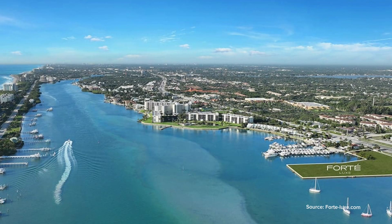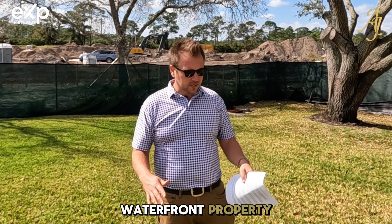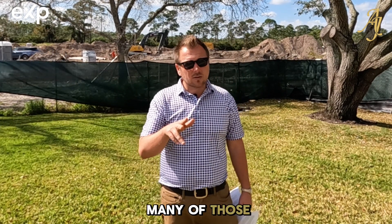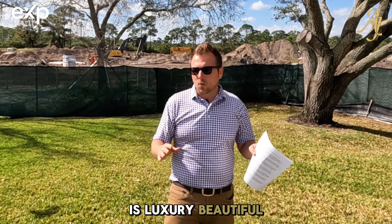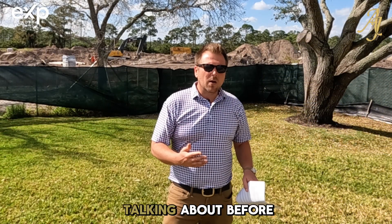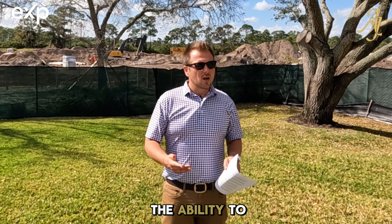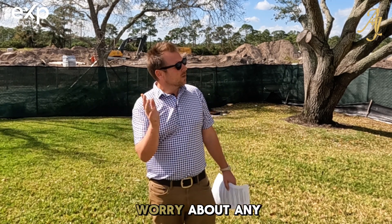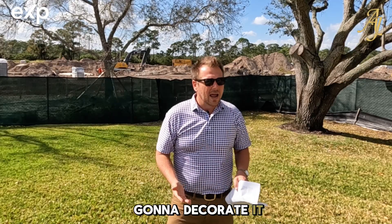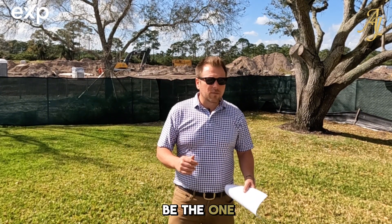Fort Lux is another community you need to know about. These are luxury condominiums that are direct waterfront property. Fort Lux is starting around $2 million, and there aren't too many of those left. It's a beautiful property overlooking the water. The nice thing about grabbing a condo when you come down here is the ability to just come in, enjoy it, lock it up and leave, not have to worry about exterior maintenance or anything other than how you're going to decorate it. If that's the type of lifestyle you're looking for, Fort Lux may be the one for you.